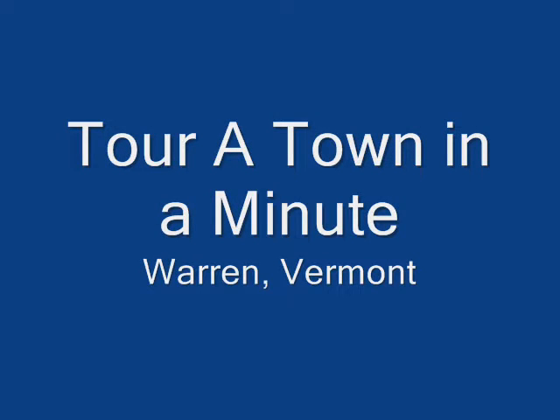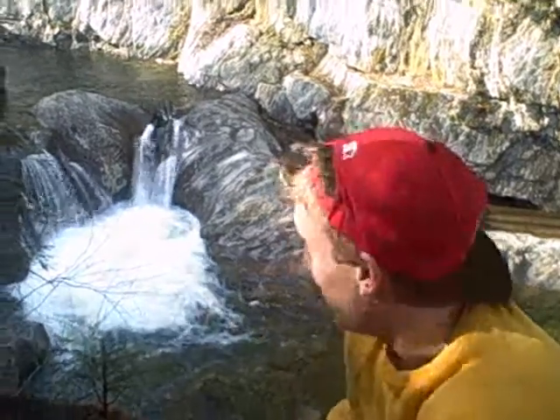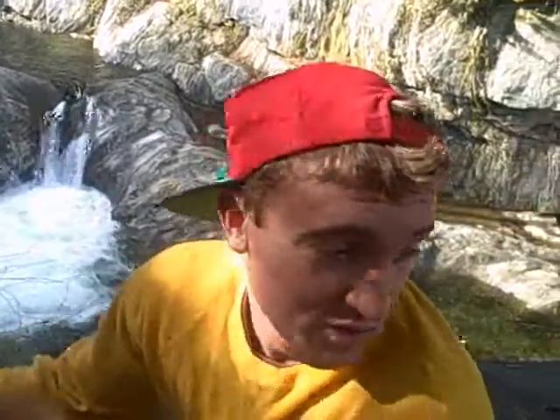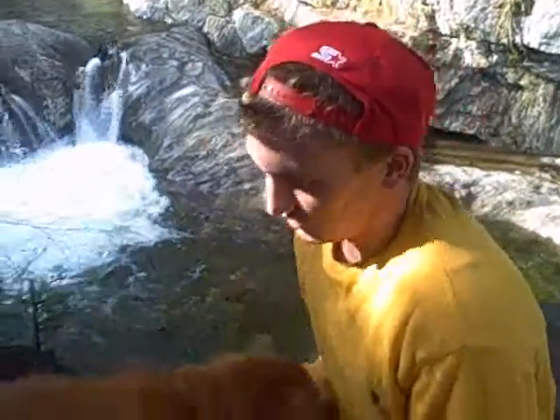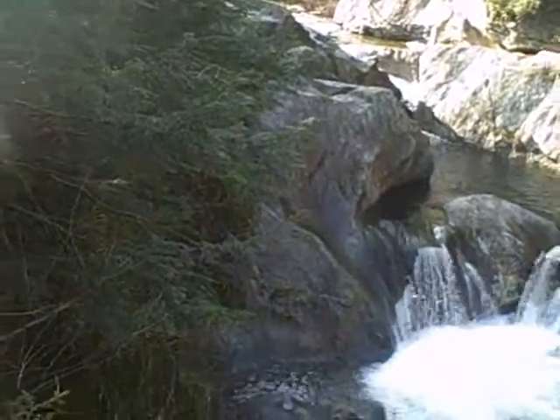You're watching a small tour of a small town, Warren, Vermont. Here we are at the Warren Falls, one of Warren's most popular tourist attractions. There are numerous rocks to jump off of into the river, numerous rocks to lay on and have a nice little picnic, and it's a good place to bring your dogs, family, and friends.